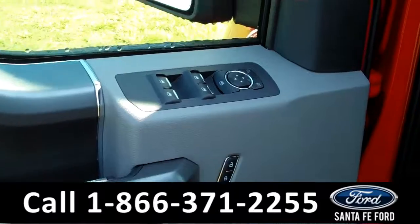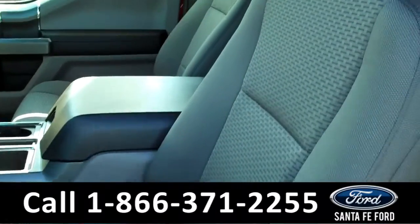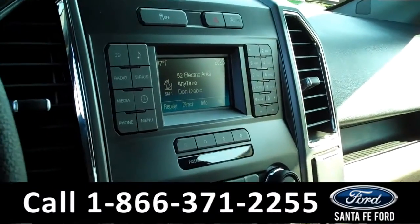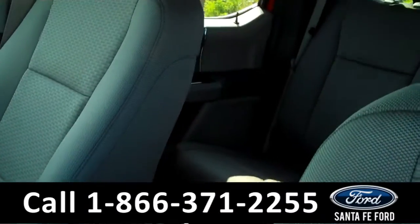Inside, we have powered controls, including the powered driver seat. We have gray cloth interior, a backup camera, Sirius Satellite radio, and Sync powered by Microsoft. Now, let's take a quick look at the back seats.